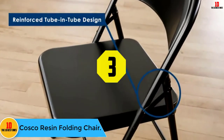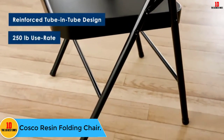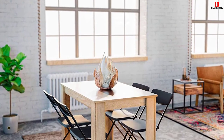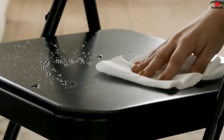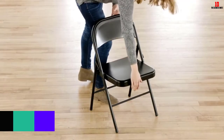At number three we have the Costco Resin Folding Chair. If you have been shopping for a folding chair that is both comfortable and strong, the Costco Resin is the perfect solution. One feature that impresses us most about this chair is its lightweight characteristic that makes it convenient to carry around. It also has a sturdy construction and non-marring leg tips.